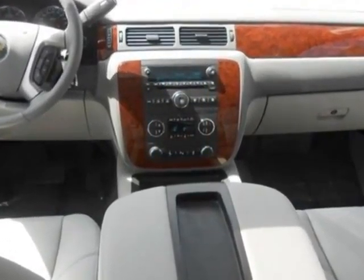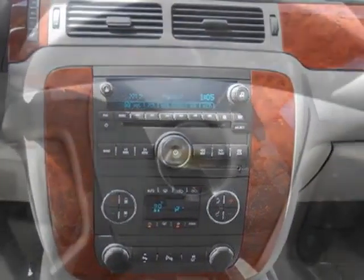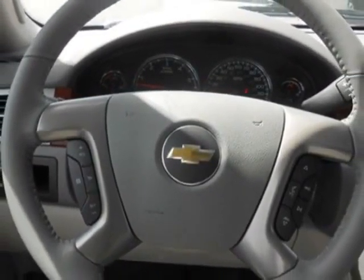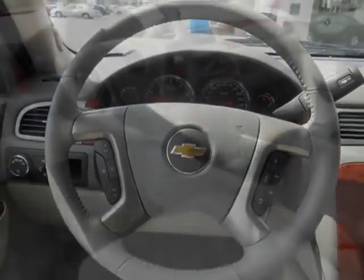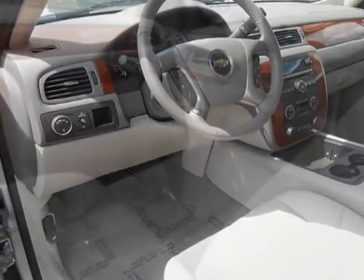Another great feature is that this vehicle uses flex fuel. Additional options for this vehicle include sunroof. Call 800-264-3927 or email our friendly sales staff today to schedule a test drive.